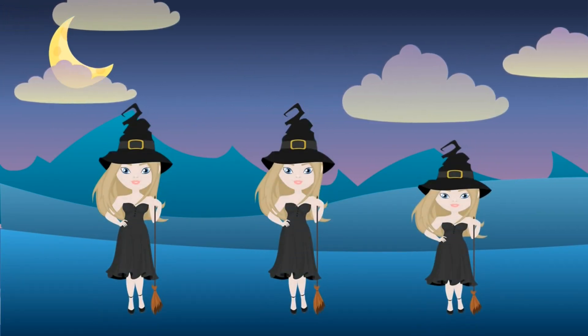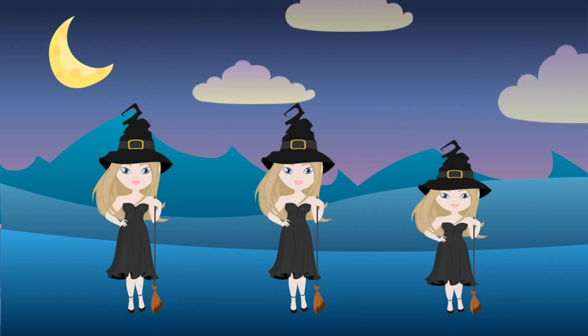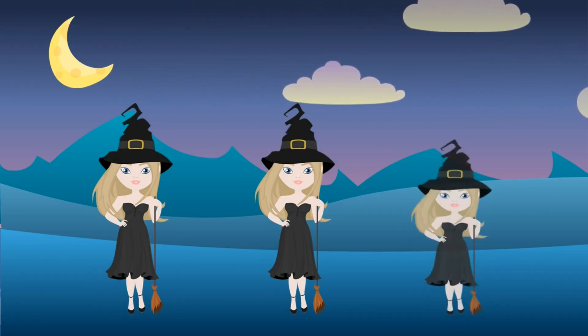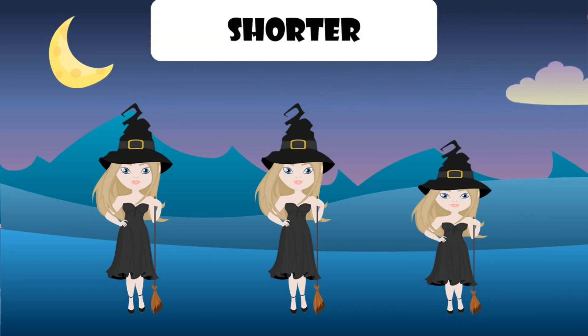Look, it's witches. Which one is different? This one is shorter than the others.